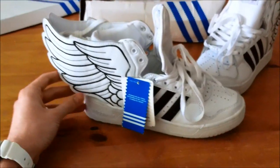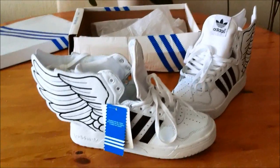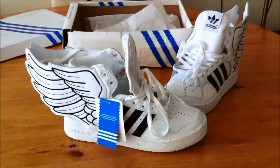I told customs the value was $34 and the shipping was $34. The shipping was actually $34, but the value of the shoes was $10 more.